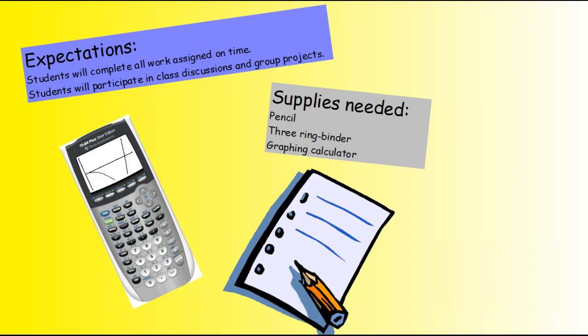My expectation for all three classes is that students will complete all work assigned on time, and students will participate in class discussions and group projects. All three classes will need a pencil, a three-ring binder, and a graphing calculator.